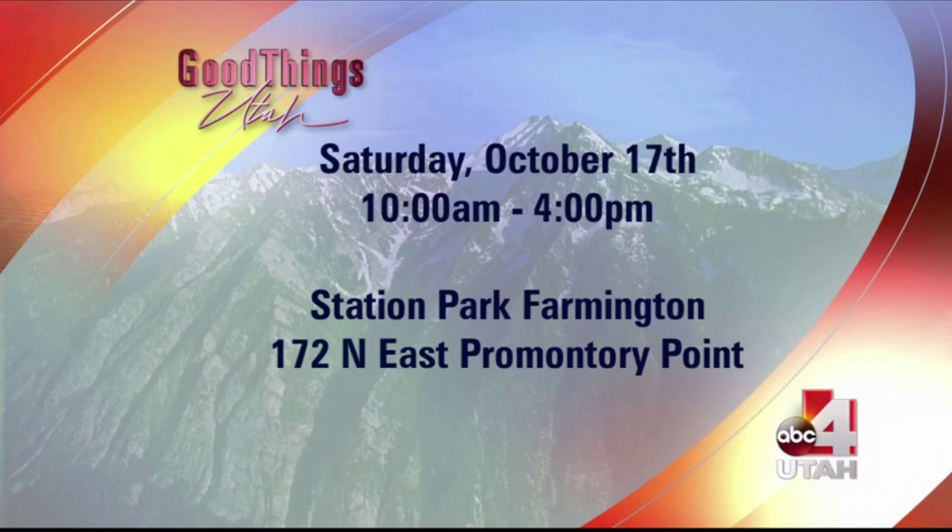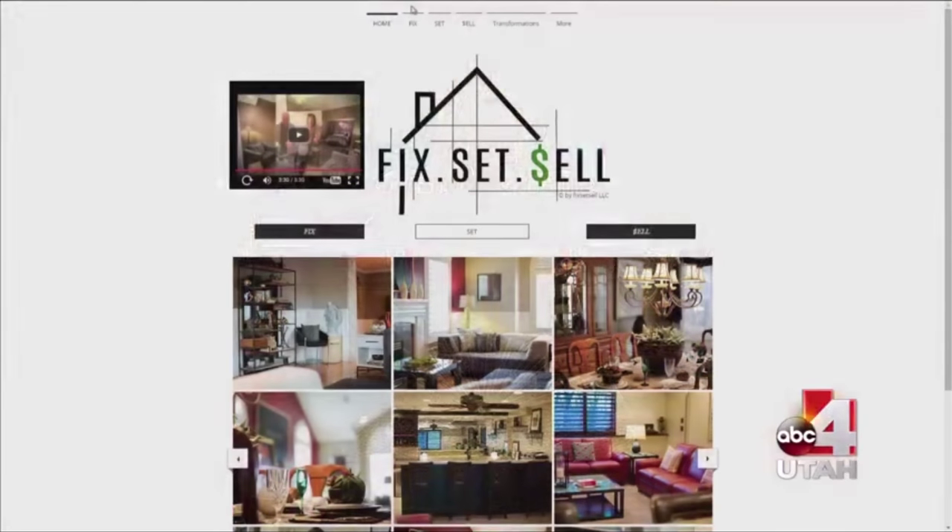We want to meet you personally. You are no longer a spectator on the sidelines watching a home show - you are on the show doing it with us, right here in Utah. Go to our website for all the information. This Saturday at Station Park in Farmington from 10 to 4, go meet Katherine. Or you can go to her website and let her know you'd like to be part of the show - put in your info and we will reach out and contact you.